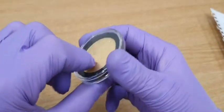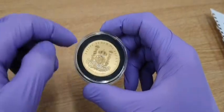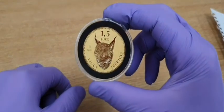That means it's not just worth its weight in gold, but is a collector's item too — and that's what you want when you're buying gold. It'll always be worth its weight, but if you can get it to be a collector's item as well, it's a win-win.